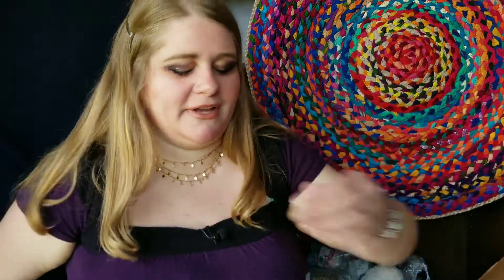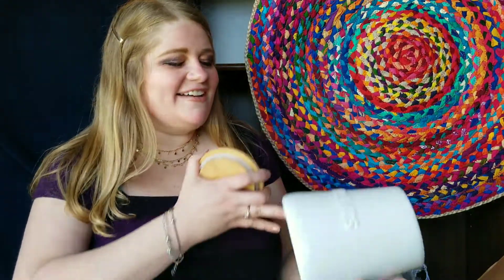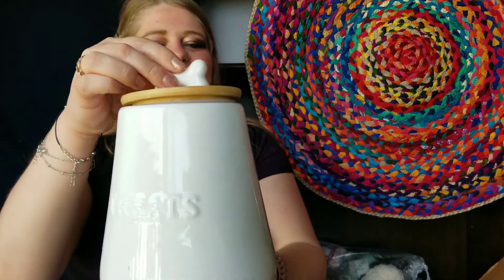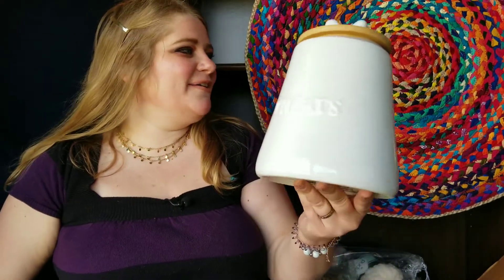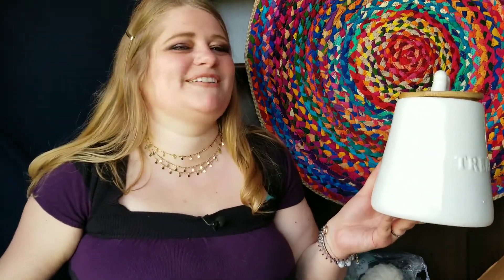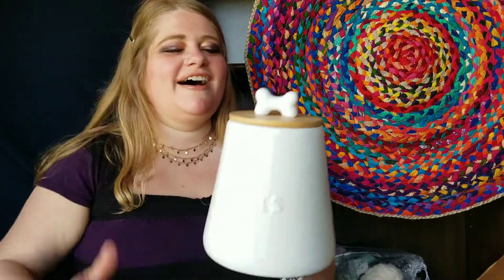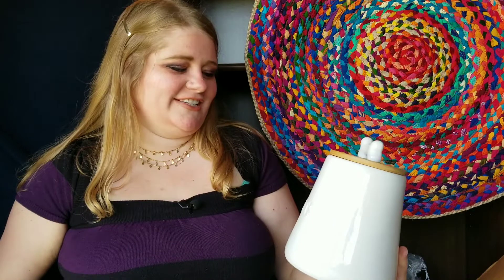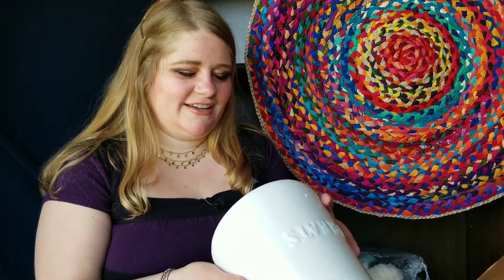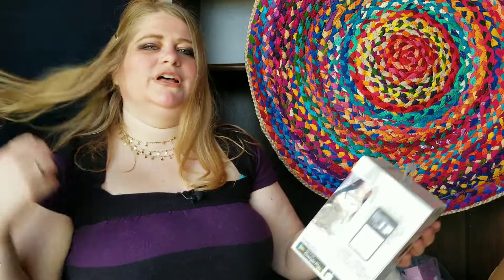Oh, this is a dog treat jar — and it's bigger than I thought! It's so cute — a little ceramic doggy treat jar with a wooden lid that has a little bone on it. My dog heard 'treats' and just ran over! I'll fill this with a mix of treats for her. I love this because I can keep it on the counter instead of reaching under the cupboard for her treat bag. Really nice ceramic with a cute wooden top.